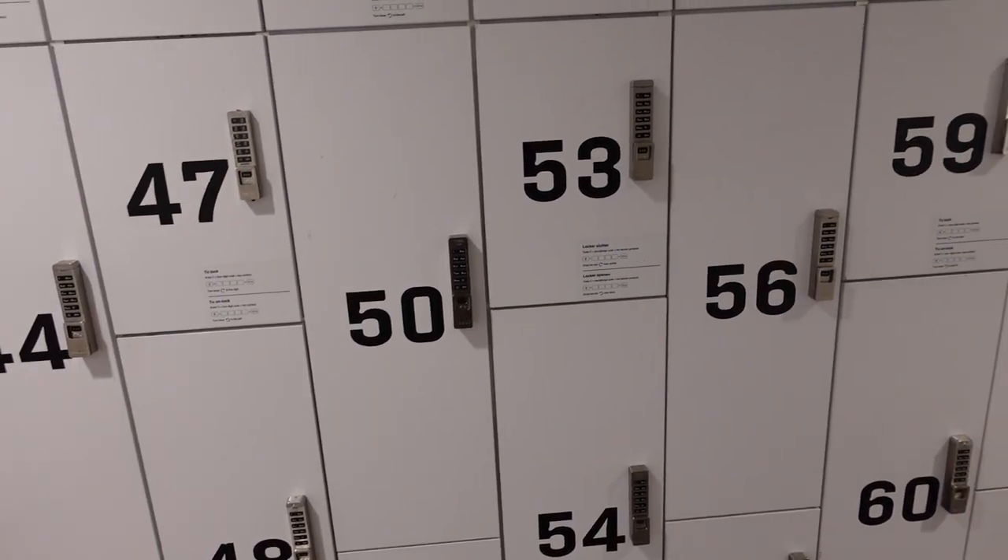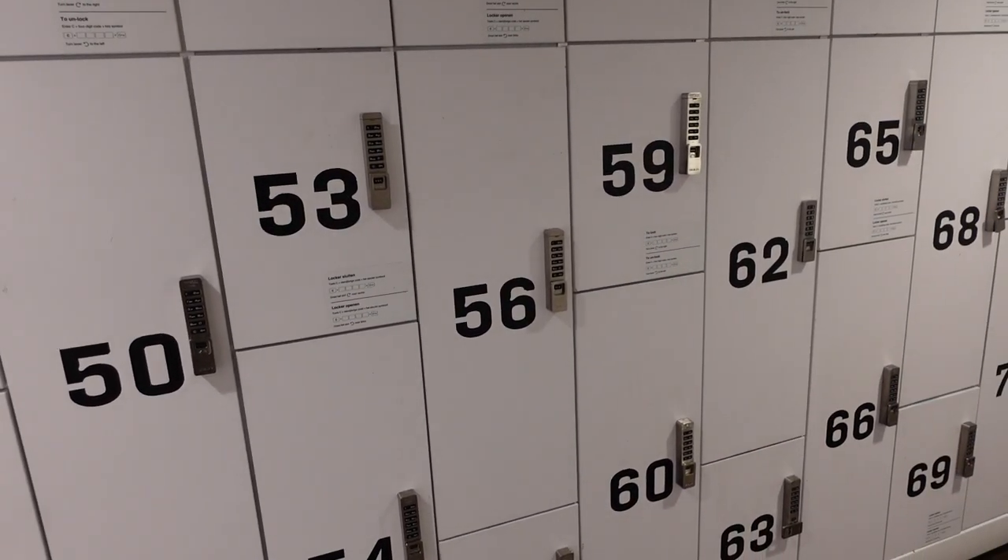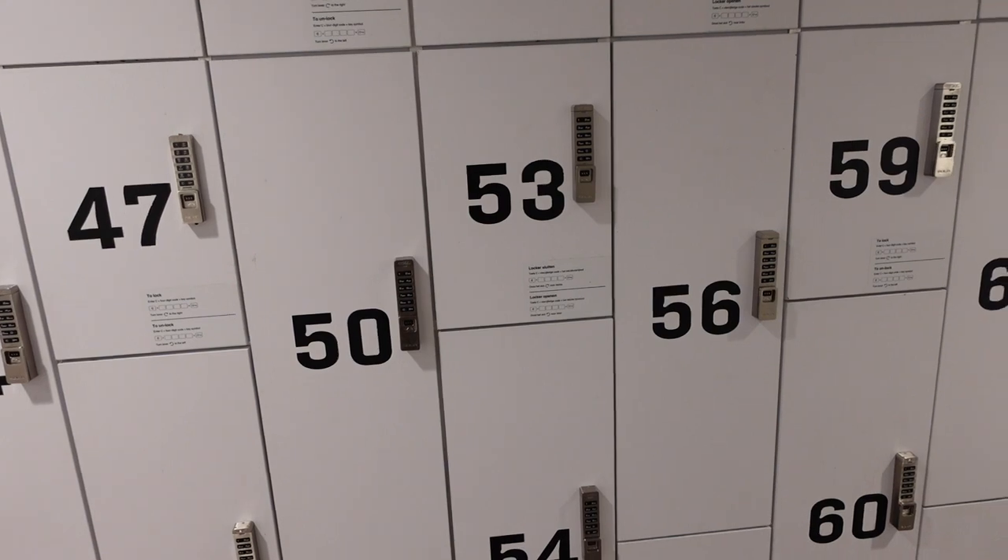I'm supposed to leave and I have totally forgotten which locker was mine. After trying an embarrassing amount of lockers I was finally able to find mine. So don't be like me — take a picture or write down the number of your locker and don't forget it like I did.